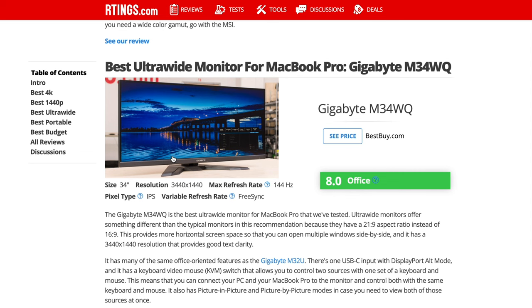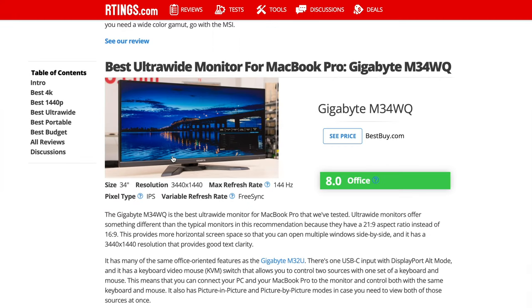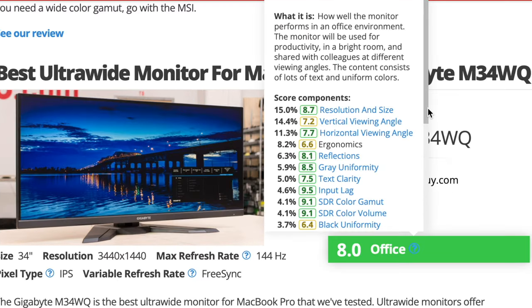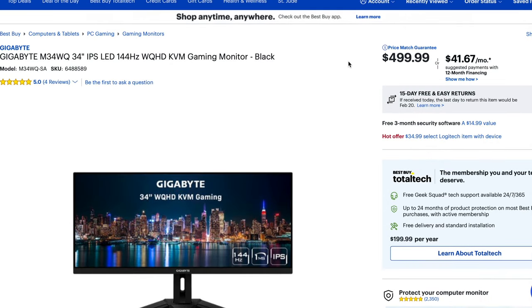Now for the best ultrawide: it's a 34-inch monitor running 3440 by 1440 — not full 4K but in that UHD range. It's the Gigabyte M34WQ, an IPS screen with FreeSync, rated an 8.0 overall. The scores show a lot of green: input lag is 9.5, STR color volume is 9.1, and color gamut accuracy is very good. I couldn't find it on Amazon, but at Best Buy it's about $499. It's one of the best ultrawides for your MacBook, and it also has USB-C connectivity.